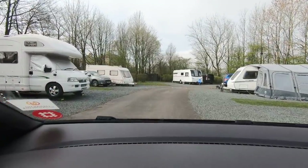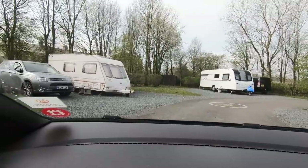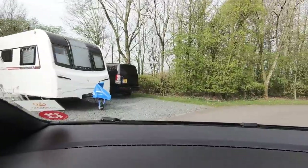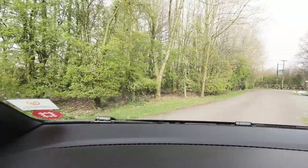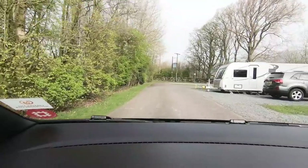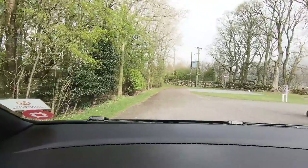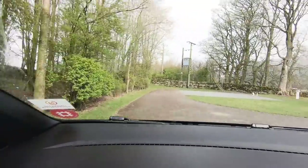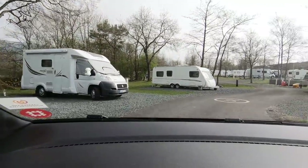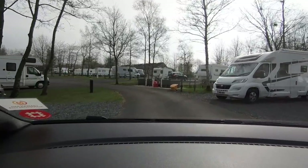I think this side has more non-awning pitches — a lot more blue ones. Yeah, because you're down in the trees, quite down in a dip here. So I think it'd be alright if you haven't got a satellite here. I did think this little pitch right at the end here would be quite nice, but it's right in the trees. It's a nice view over the hills there. Someone's on it anyway.